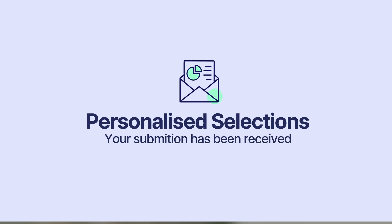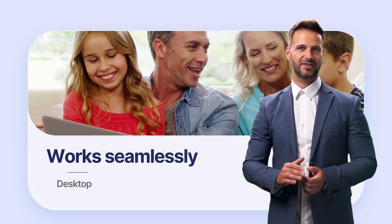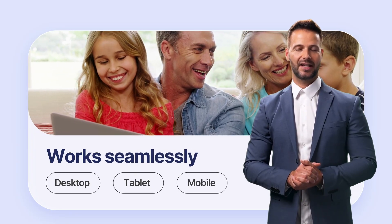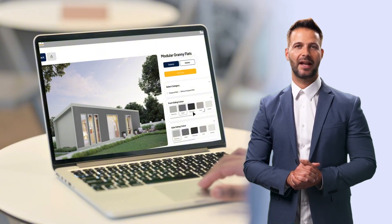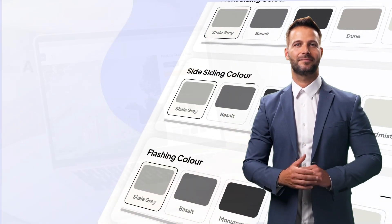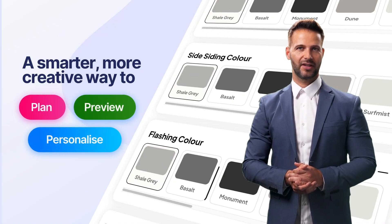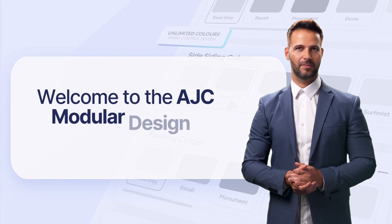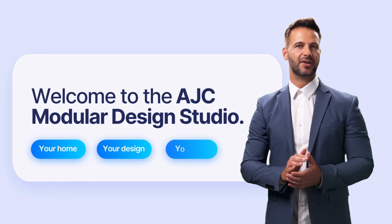And yes, it works seamlessly across desktop, tablet, and mobile, so you can explore your vision anywhere, anytime. This isn't just a color picker — it's an industry-first experience, a smarter, more creative way to plan, preview, and personalize your modular home. Welcome to the AJC Modular Design Studio: your home, your design, your future.